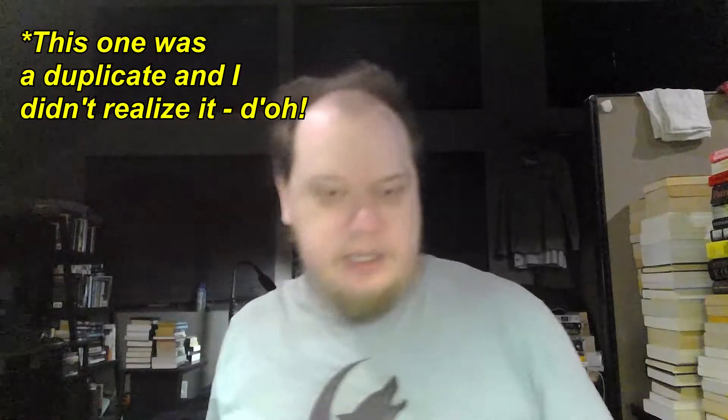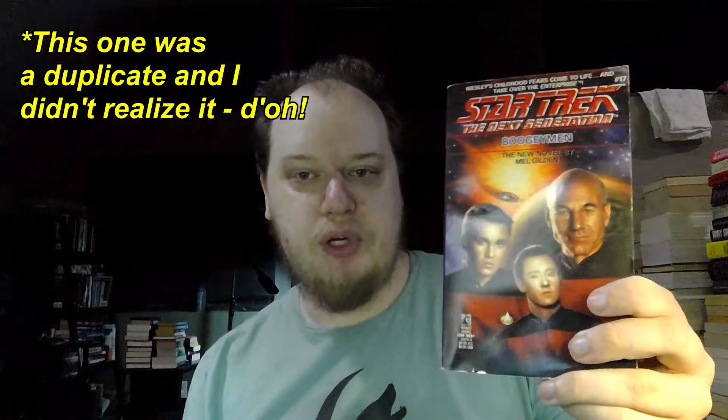This is a duplicate — number 24, Nightshade by Laurel K. Hamilton. I already talked about this in a previous video. Next we have number 14, Exiles — that's also a duplicate I talked about in one of my previous hauls. Next is number 17, Boogeyman by Mel Gilden. And number 15, Fortune's Light by Michael Jan Friedman — that's a duplicate too, talked about that in one of my previous hauls.